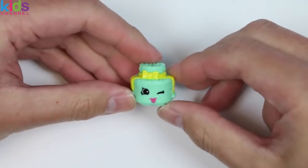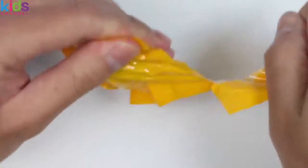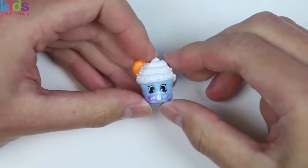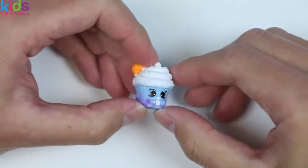Well, if it isn't a lovely Sprinkle Lee Cake — good to see you again! I believe this is another new Shopkins — look how cute Creamy Cookie Cupcake looks! Whoa, that's a tongue twister!